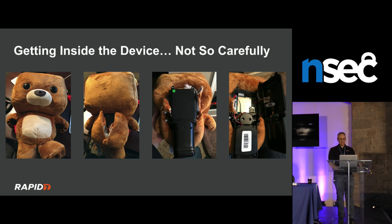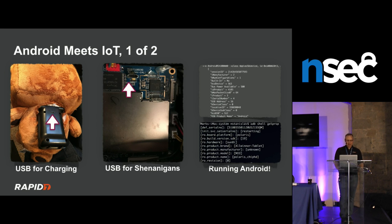The toy was opened up mercilessly — a fun hardware exercise. There's a micro USB charging port on the back; plugging it into a computer to check for data pins is the first thing to try.